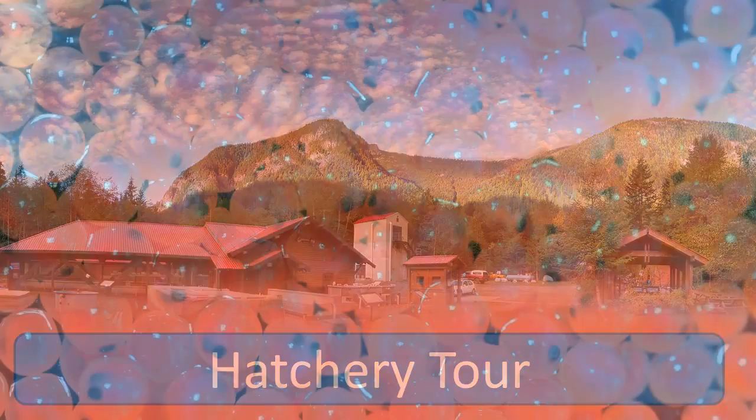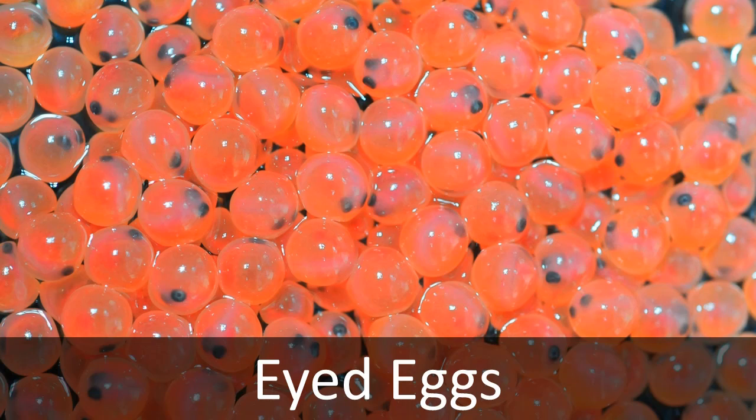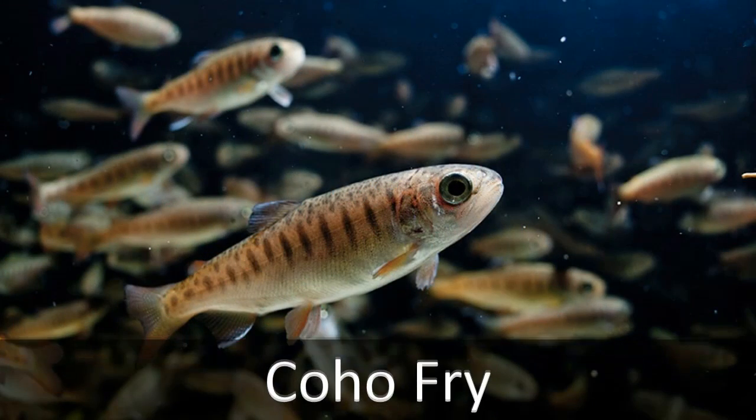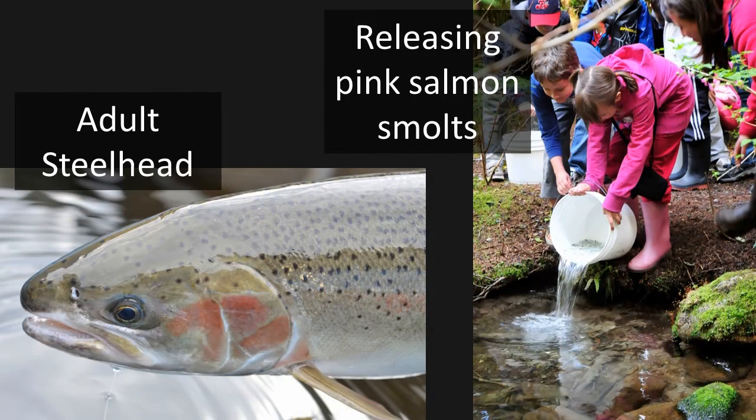Students tour the Seymour River Hatchery observing coho, chum, pink, chinook, and steelhead salmon at the different stages of their life cycle, and discover how a hatchery works to raise and protect the young fish.